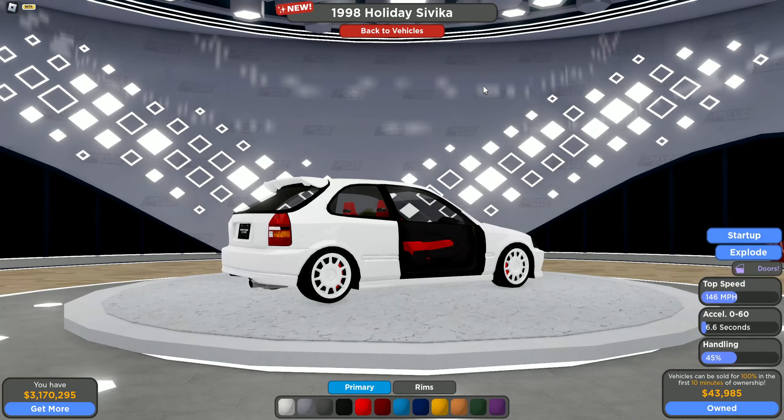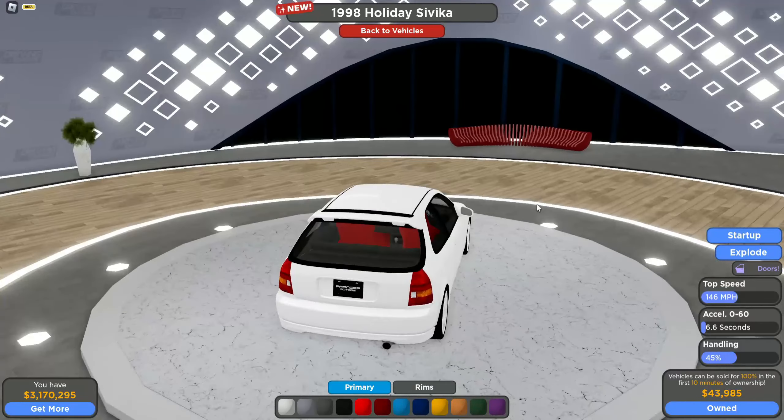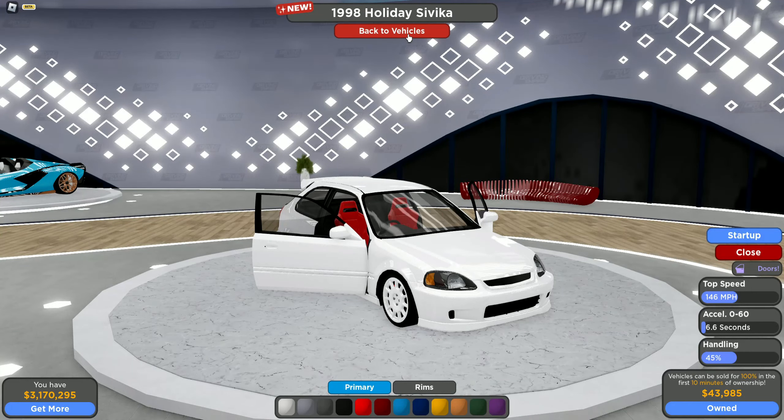We've got the Honda Civic — this one was very requested. I think a lot of people were wondering what happened to it after it got leaked. Well, it's here now, so make sure to get it. It's pretty cheap.